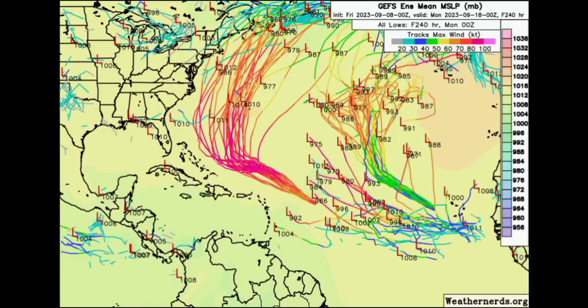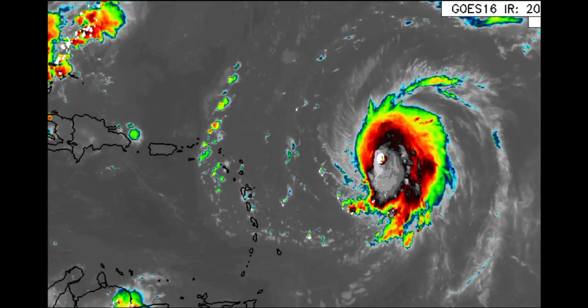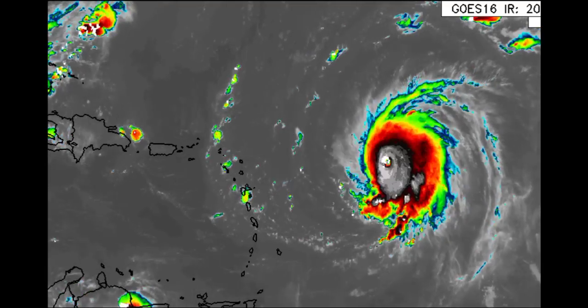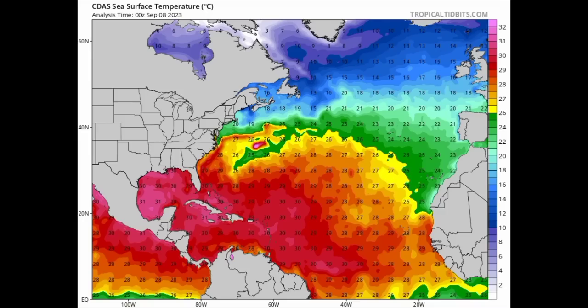In terms of Bermuda, impacts will be possible there — the closer Lee tracks to the island, the worse impacts there will be. It is expected to be a major hurricane at that time, potentially a Cat 4. With the kind of intensification we've seen — not only with Lee but also with storms such as Franklin and even Idalia before landfall — this goes back to what I stated long before things got heated across the Atlantic. With the record warming we are seeing, that is going to fuel crazy intensification of systems once other environmental conditions are conducive, and that is exactly what we're seeing happen right now.